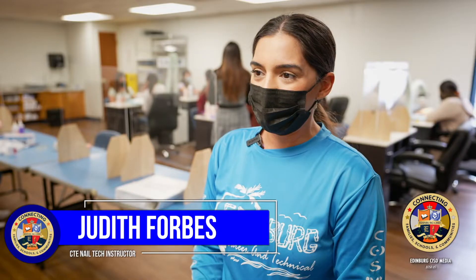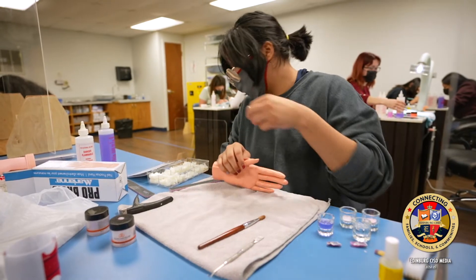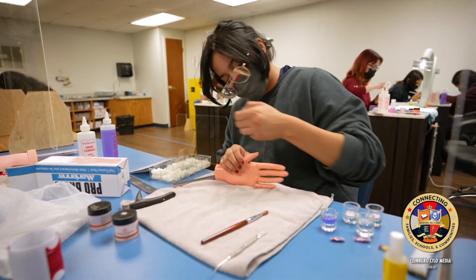These students here can work at any nail salon they want. They can open up their own business. They can teach a nail course class one day. They can do anything. The sky's the limit for them — it's just what they want to do.